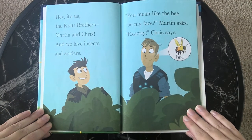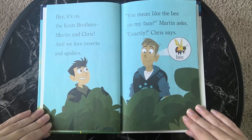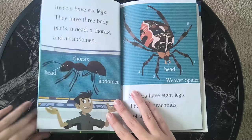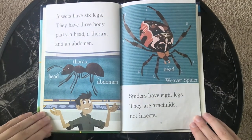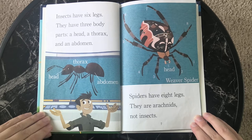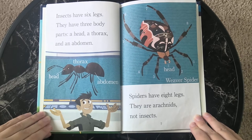Hey, it's us, the Kratts brothers, Martin and Chris, and we love insects and spiders. You mean like the bee on my face? Martin asks. Exactly, Chris says. Insects have six legs. They have three body parts: a head, a thorax, and an abdomen. Spiders have eight legs. They are arachnids, not insects.